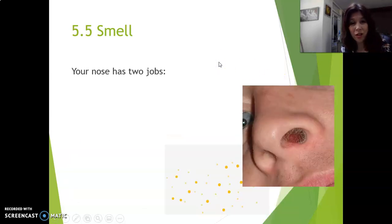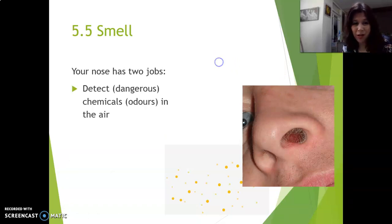Your nose actually has more than one job — in fact, it has two jobs. The first job is, of course, to detect chemicals — odors. But also, especially, to detect dangerous chemicals in the air. For instance, when there's a fire, you can smell that and you can run away and save your life.